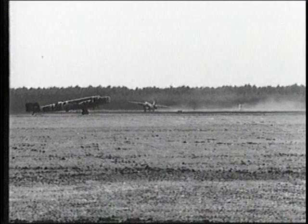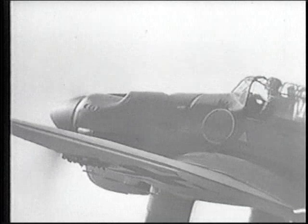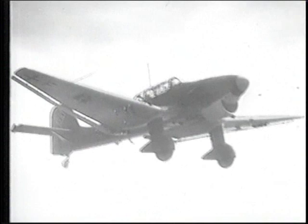The Junkers 87 is commonly known as the Stuka, an abbreviation of Sturzkampfflugzeug, the German name for dive bomber. The Stuka was probably the most decisive weapon used by the Germans at the beginning of the Second World War. An enduring image of Germany's blitzkrieg victories between 1939 and 1941 is the shape of the crank-winged Stuka powering downhill in a near-vertical dive, accompanied by the nerve-shattering scream of the sirens attached to its landing gear legs.